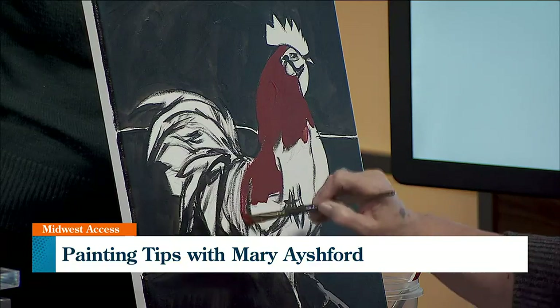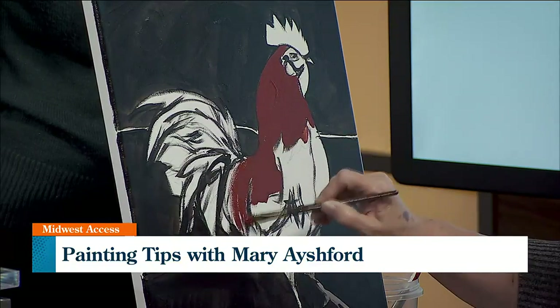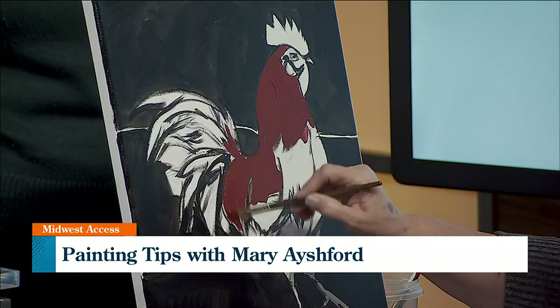Mary, we're going to take another commercial break, and we're going to watch a little bit of you doing this because this is pretty awesome. Thank you so much for being here. Thank you for asking me. We are going to check in with Mary in just a bit, but we do have to take another commercial break.